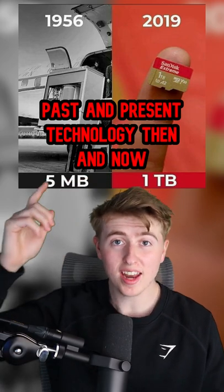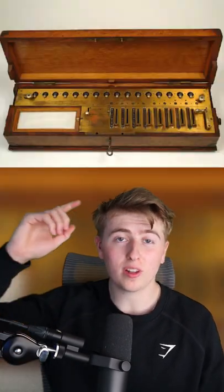Past and present technology, then and now. The first ever mechanical calculator was built between 1851 and 1915. It could perform the four basic operations: addition, subtraction, division, and multiplication.